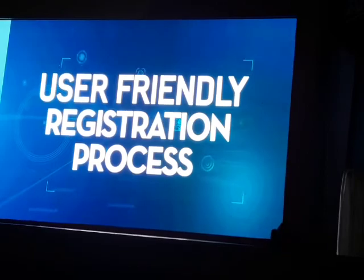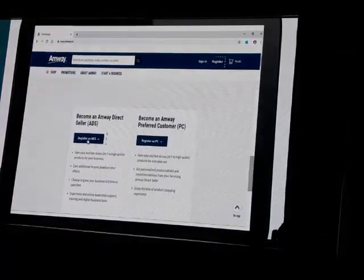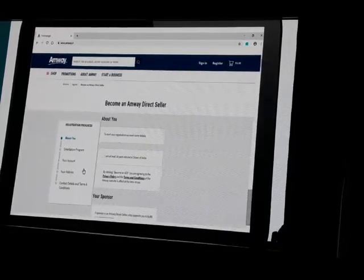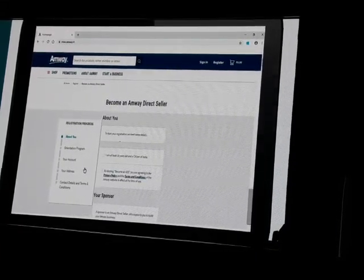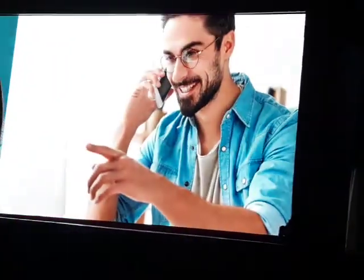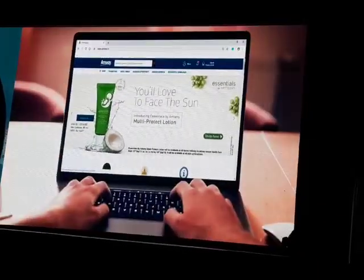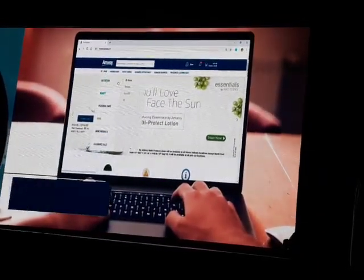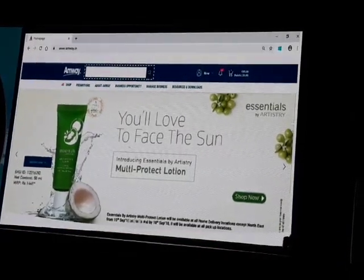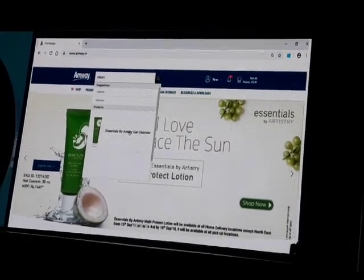The online registration process of Amway direct sellers and preferred customers is now more user-friendly, with a newly developed navigation toolbar to help you through the process. A smooth shopping experience gives Amway direct sellers more time to focus on growing their business. Shopping is now easier and exciting. The smart search option is highly enhanced and based on keywords, saving your time while looking up your favorite product.